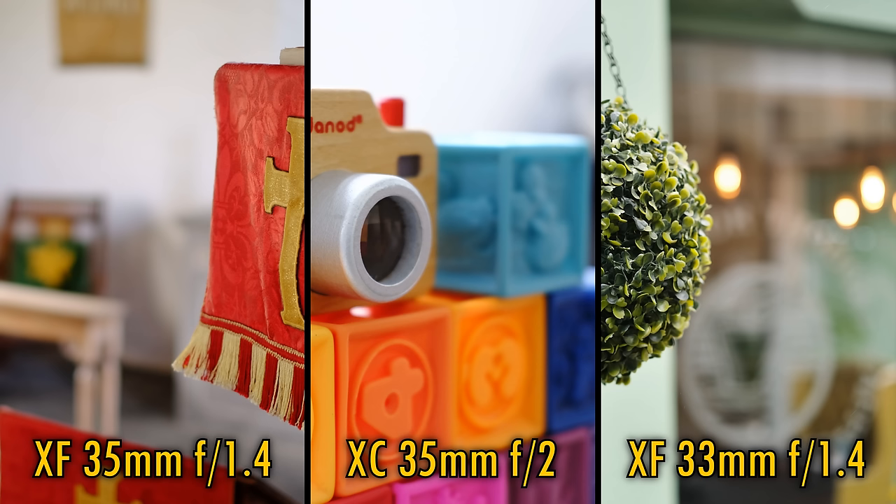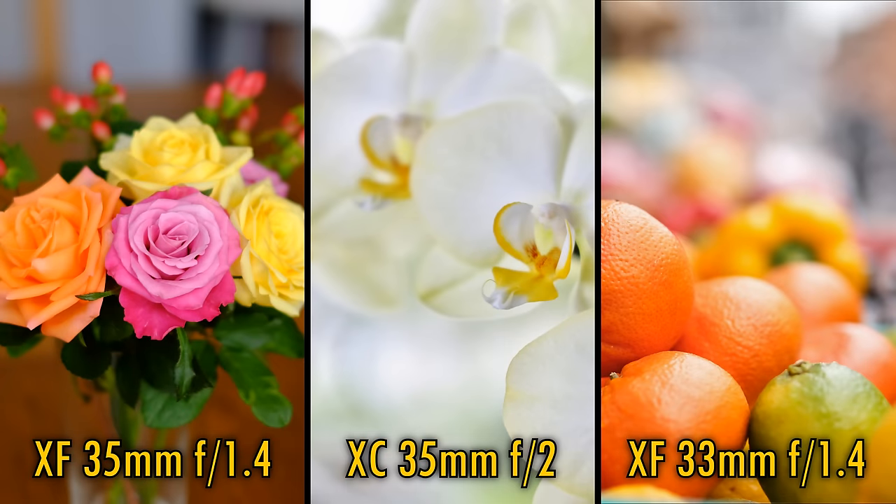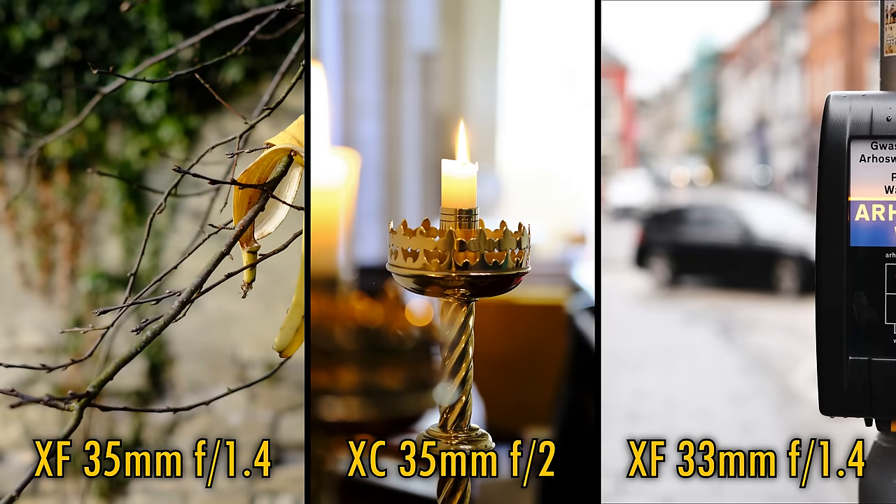And finally, bokeh. It goes without saying that the two f1.4 lenses will be able to get you a depth of field that's twice as narrow as the f2 lens, leading to much more dramatically out of focus backgrounds. All three lenses generally yield some lovely soft backgrounds with little to distinguish them. The 35mm f2 lens probably has the softest backgrounds in general, though of course they are not deeply out of focus. The 35mm f1.4 can occasionally have a bit of trouble in transitional areas which can look a bit busy, and on the 33mm lens, particularly bright points of light can cause some busyness too.